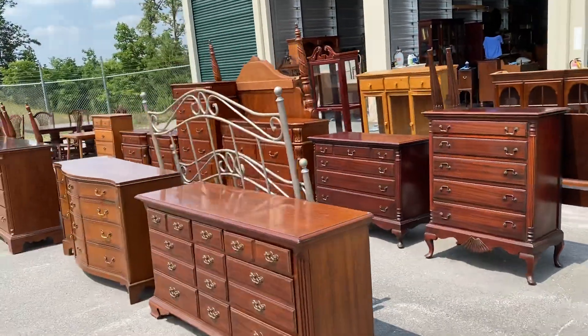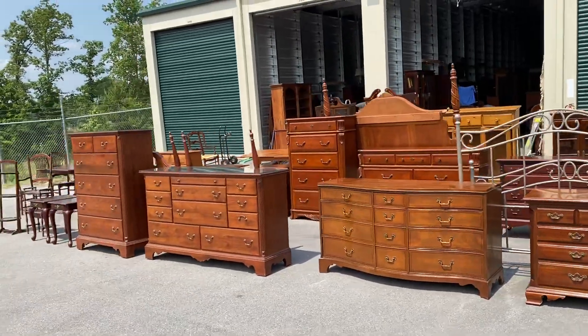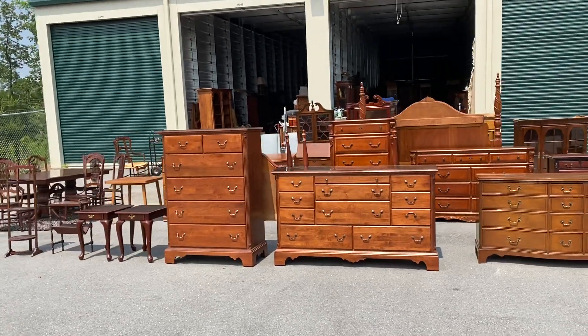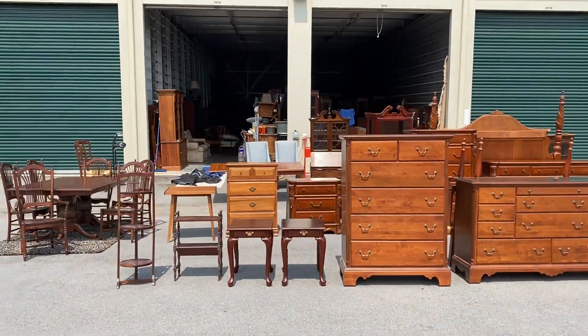That's what I've got for you today. We worked really hard getting all this stuff, so I hope you like it. Come see us at crazefurniture.com - thank you for watching!